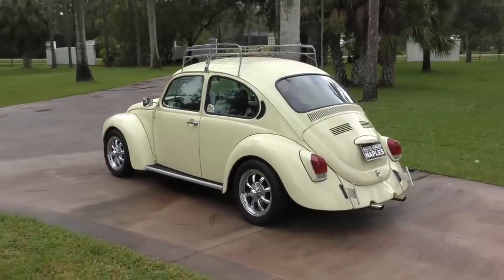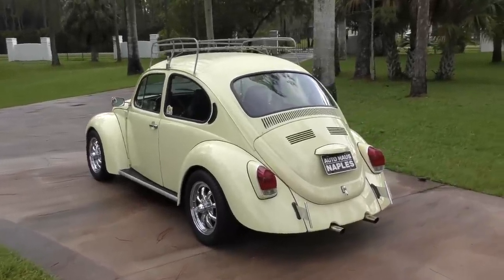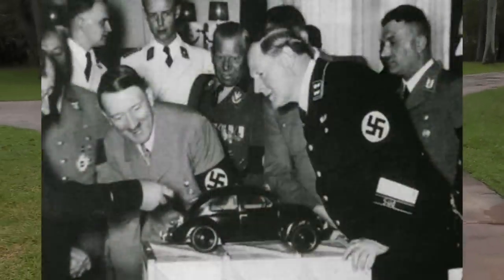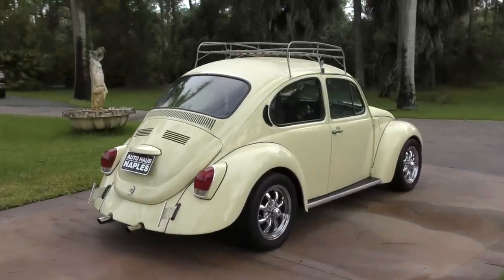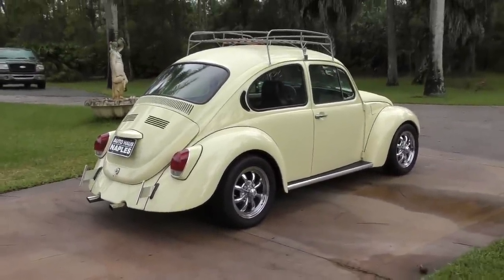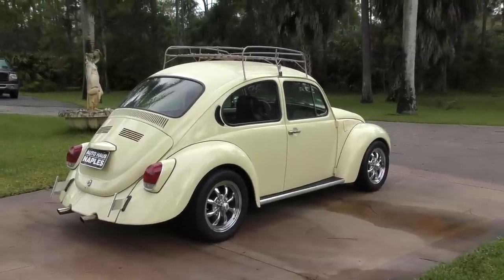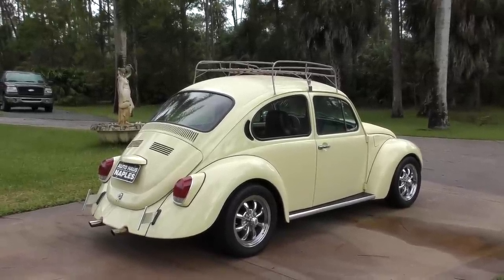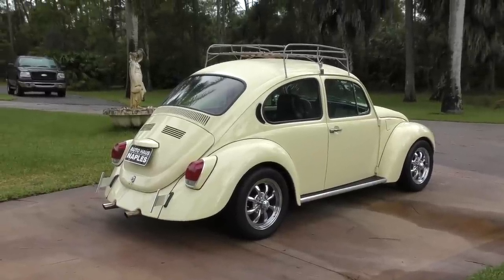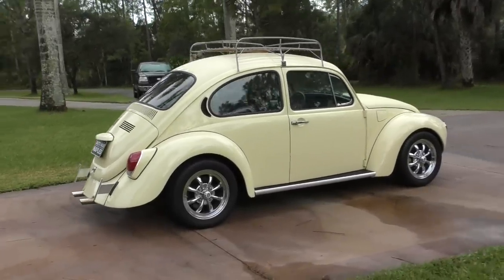Volkswagen translates directly to people's car, and the first Beetles were given that name. It was the vision of none other than Adolf Hitler himself. It seems like I can't do a review on a German car without bringing up Hitler. But more than any other car, you have to give old Adolf some credit for the Beetle. It was basically his vision. The idea of a people's car did exist before Hitler, but he did create the atmosphere and the drive and the project to develop this particular car.